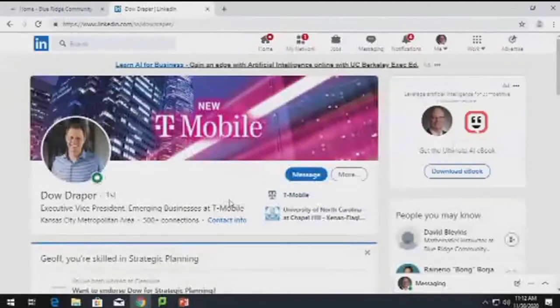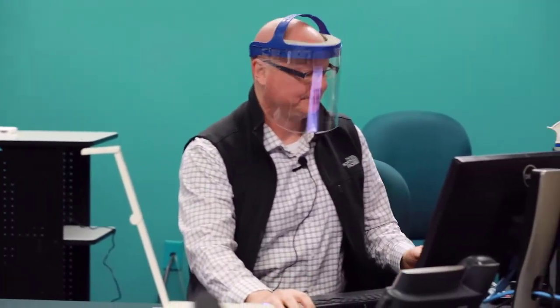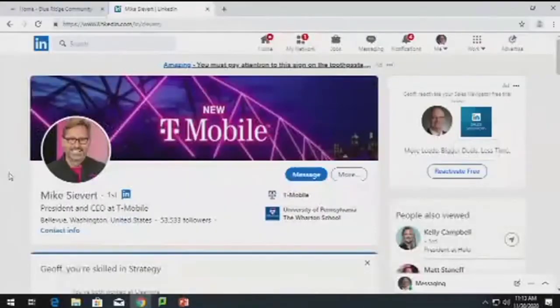Here's a great example of a good LinkedIn picture. Relatively generic background, dressed nicely — not overdressed, not underdressed — with a big smile. That's what you want to aim for. Another example: one of my old bosses who is now CEO of T-Mobile. He's got his T-Mobile gear on, a big smile, and he's showing his brand. It's very professional looking. That's what you want your profile picture to look like.